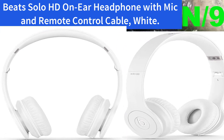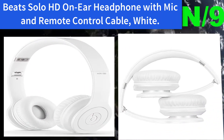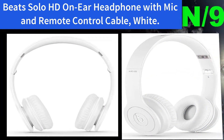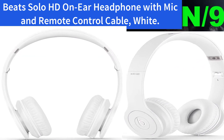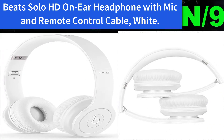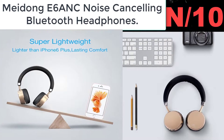Number nine — Beats Solo HD On-Ear Headphone with mic and remote control cable in white. Remote control lets you take calls, skip songs, and adjust volume right from the cord of your Beats Solo HD headphones.